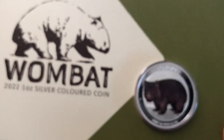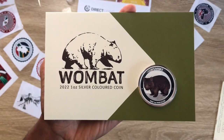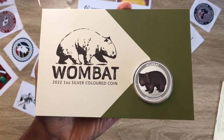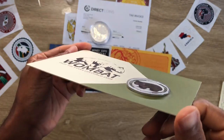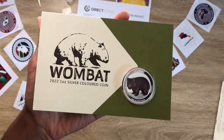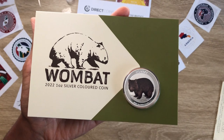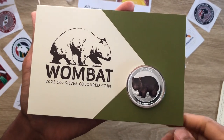Coins from all over the world are showcased here, so please do consider acknowledging all our efforts, our hard work and sacrifice we've put into this coin showcasing video by hitting and smashing that subscribe button. Thank you.